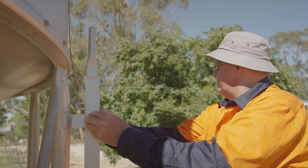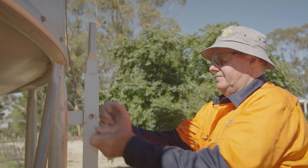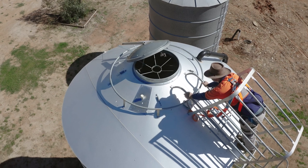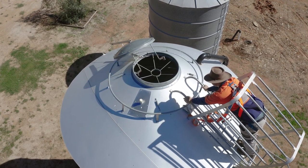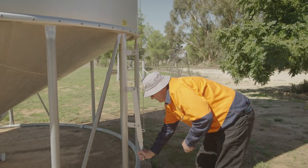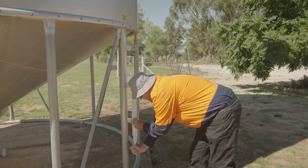HE Silos offers ground remote opening lids on all standard grain, fertiliser, and pellet and mash silos, unless grain blower and breather pipes are requested, allowing the lid to open at ground level to aerate your grain, reducing your need to climb your silo to open the lid.